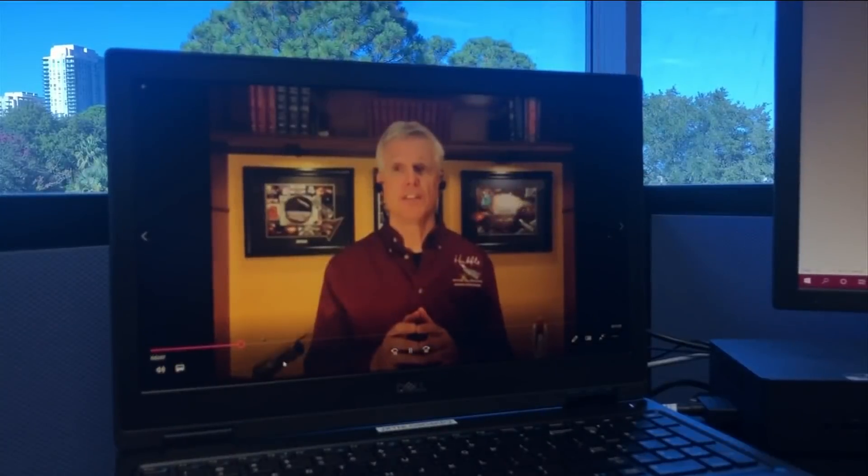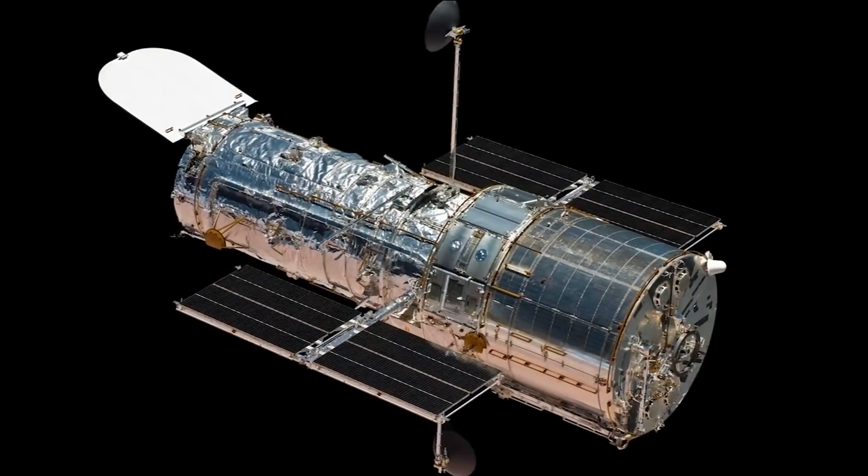The beautiful thing about this is that some of these objects are naked eye objects. Jim Jeletic is the deputy project manager for the Hubble telescope, which is famous for capturing beautiful images of our galaxies — having taken one and a half million observations of the sky.